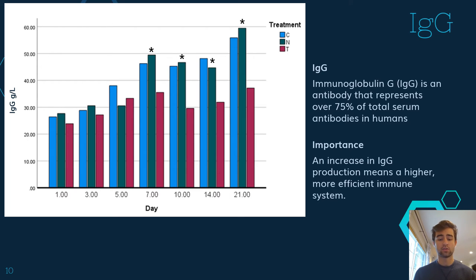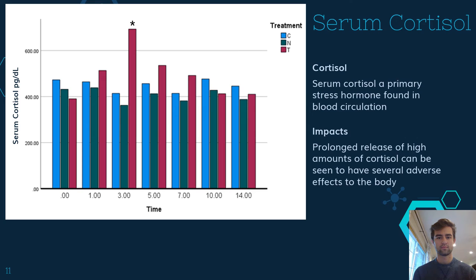In fact, on day 21, the modified weaning group produced over 160% more IgGs than the traditionally weaned group did. To see how stress impacts our IgG levels, we have to look at our cortisol. Cortisol is a primary stress hormone found in blood circulation. Prolonged release of high amounts of cortisol can be seen to have several adverse effects to the body, one of them being decreased IgG production.